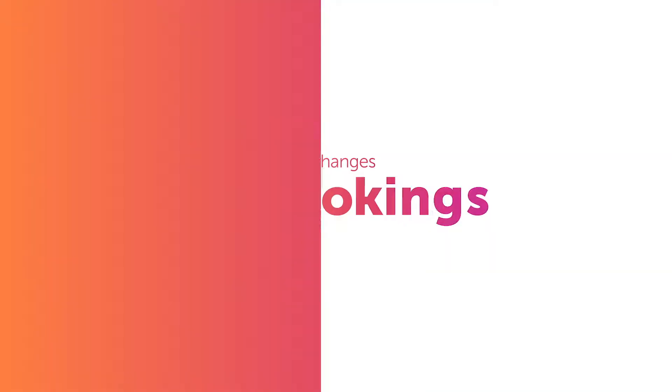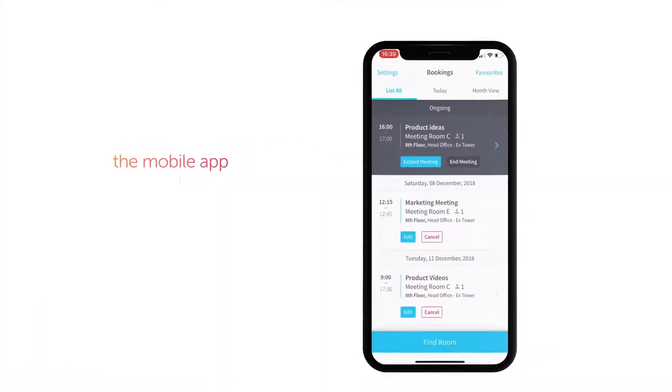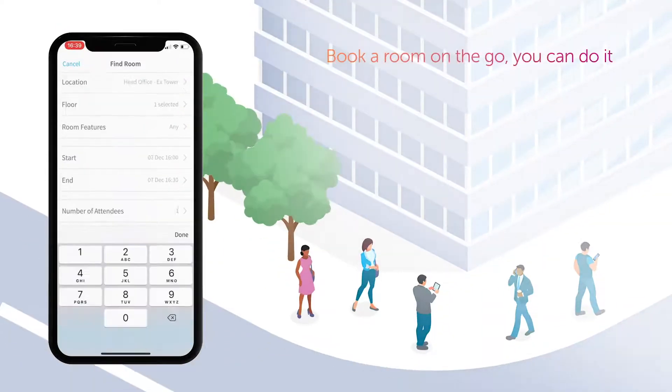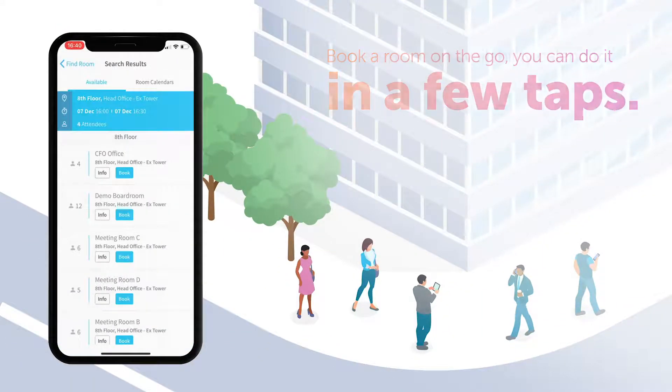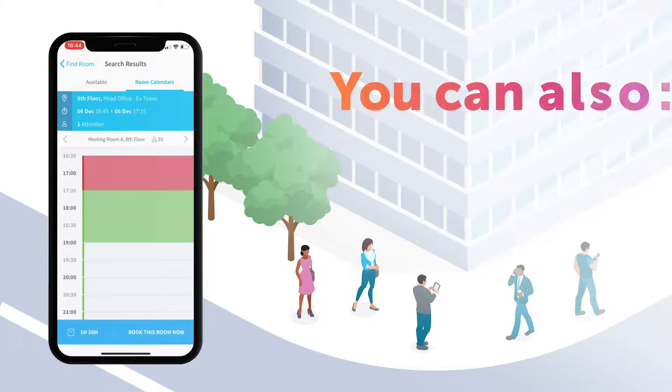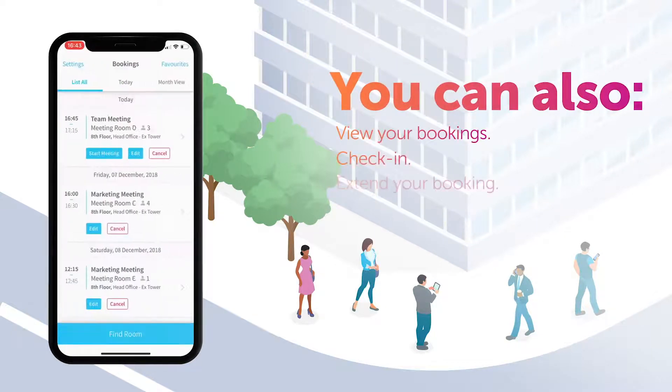For last-minute changes or bookings, the mobile app is ideal. If you quickly need to book a room on the go, you can do it in a few taps. You can even see an availability calendar for each room. You can also view your bookings, check in, or extend your booking quickly should your meeting overrun.